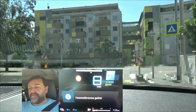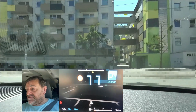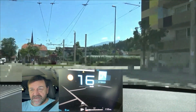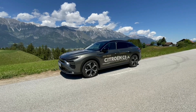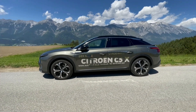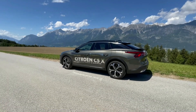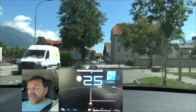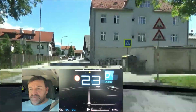Hi everybody. Welcome to EcoDriver. My name is Helmut. Today we go out onto our EcoDriver loop with the Citroen C5X. That's a plug-in hybrid. And as usual I do this test with empty battery, to find out how efficient the hybrid drivetrain is, and also to prove that plug-in hybrids are not those child-eating monsters as they are often portrayed.